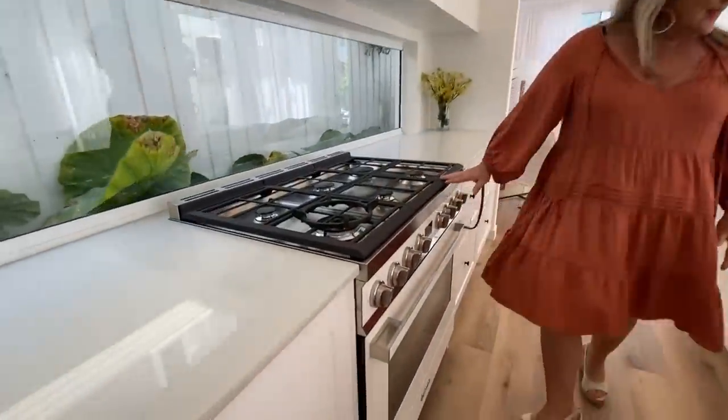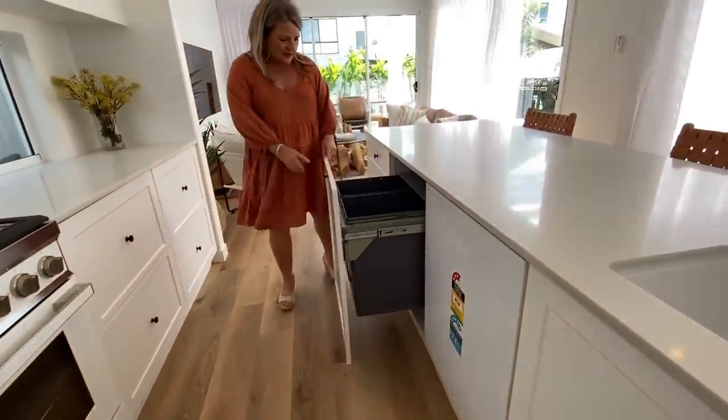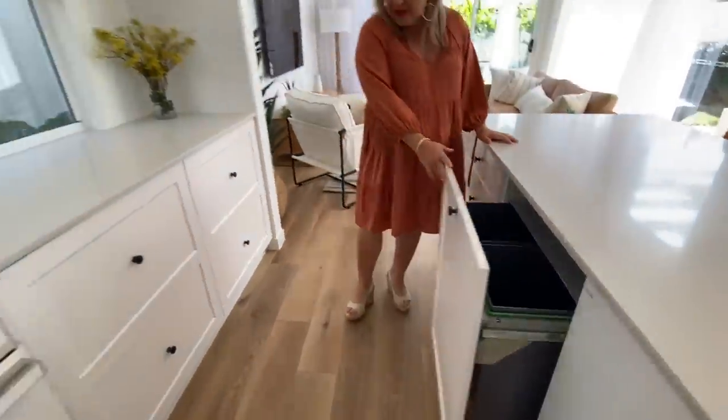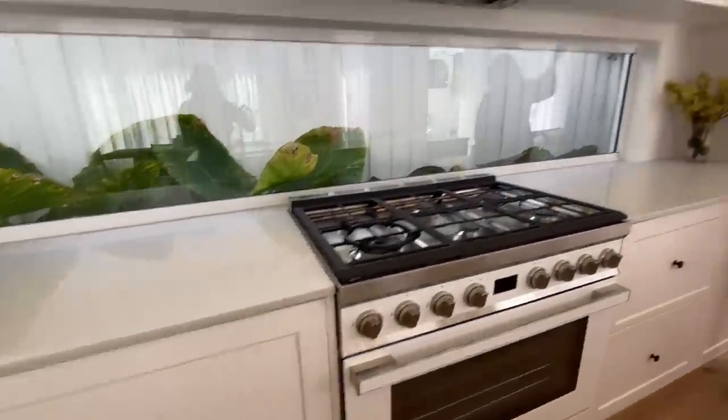And this gorgeous oven — we've got a dishwasher too. Everyone loves good storage, but check out the size of these — they are so massive. And all these drawers are quite deep as well. All this overhead storage as well. It's very light and bright.